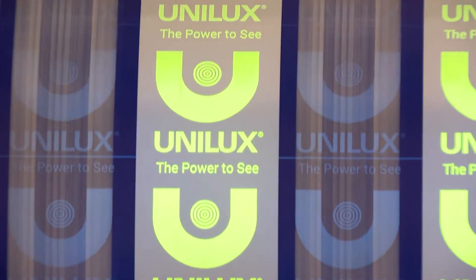My name is Mike Simonis. I'm the president of Unilux. We were established in 1962 out of Saddlebrook, New Jersey as a manufacturer of stroboscopic lighting inspection systems.